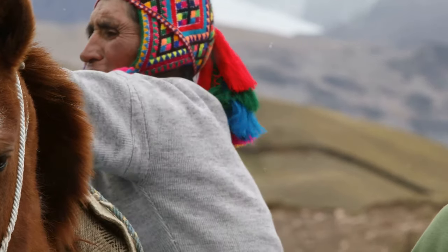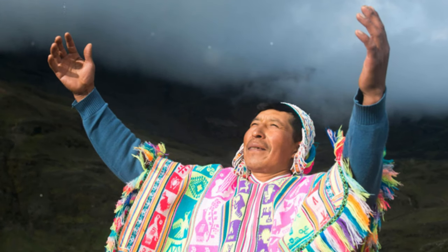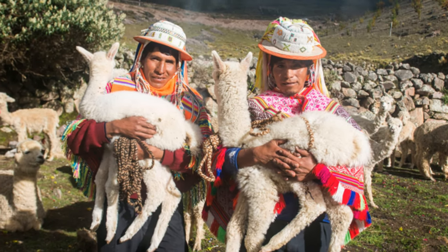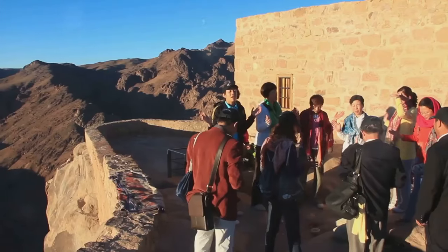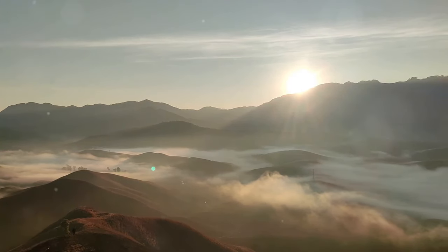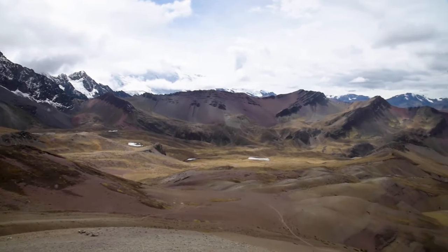For the local communities who call the Andes home, Viniconca is more than just a beautiful mountain. It is a place of deep spiritual significance, revered for generations. Their lives are intricately intertwined with the rhythms of nature, depending on the land for sustenance and well-being. Viniconca is a sacred site — a place where the veil between the physical and spiritual worlds thins. Their ancestors walked these slopes long before the arrival of tourists, their lives shaped by the mountain's presence.